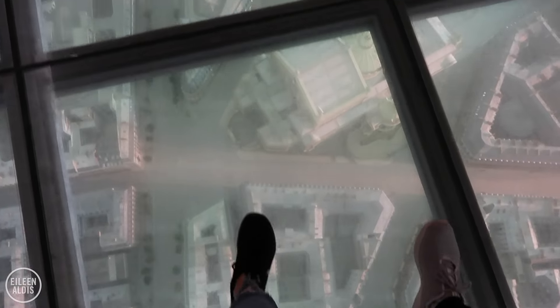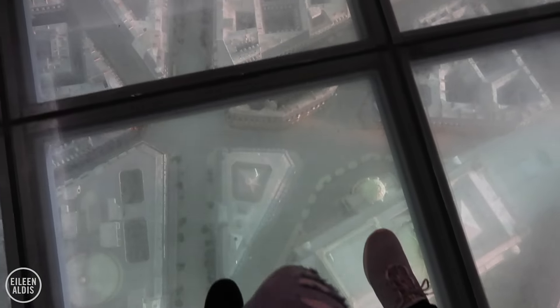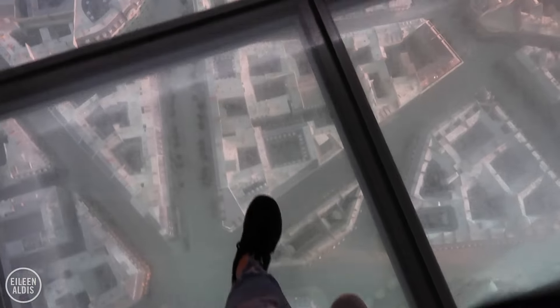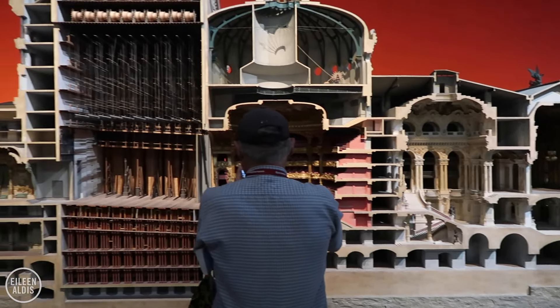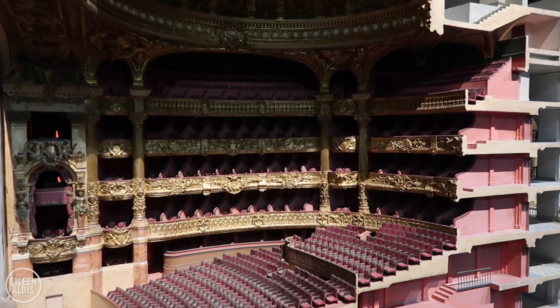I also recommend checking out the model of Paris that's underneath the floor and gives you a bird's eye view of the city, plus the exquisitely detailed model of the Paris Opera House that was built back in 1862.